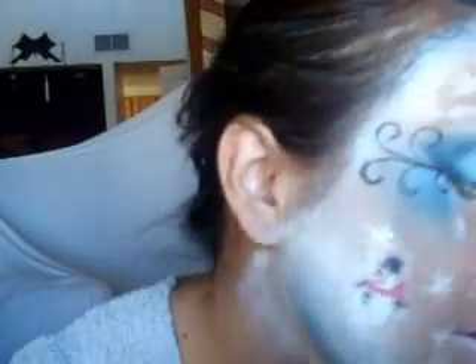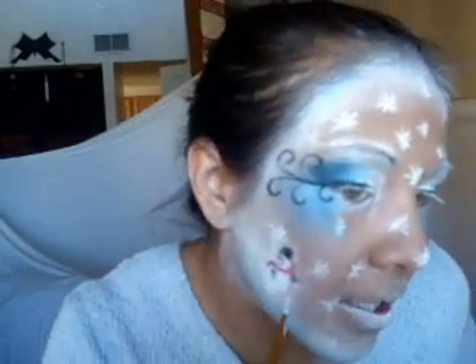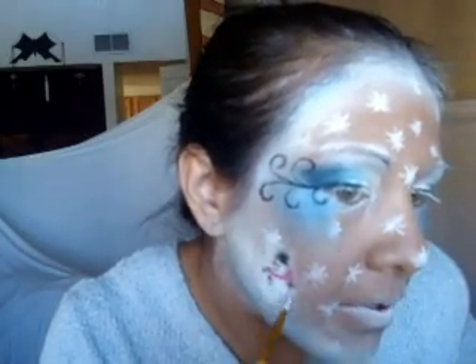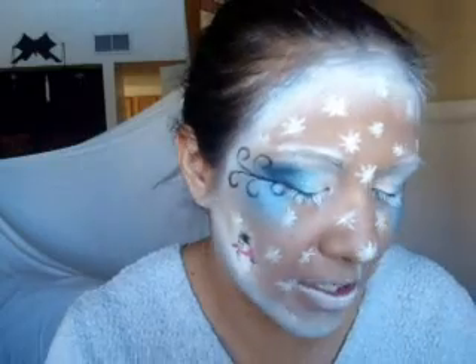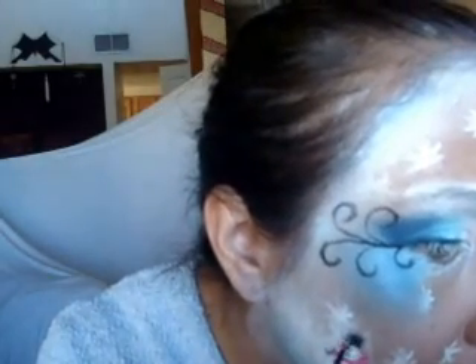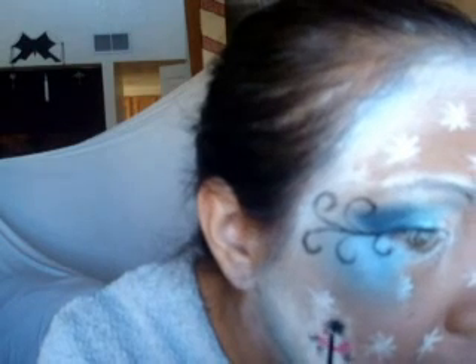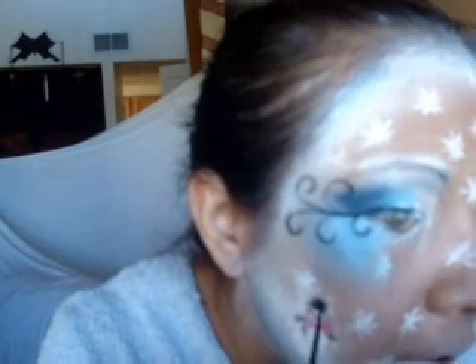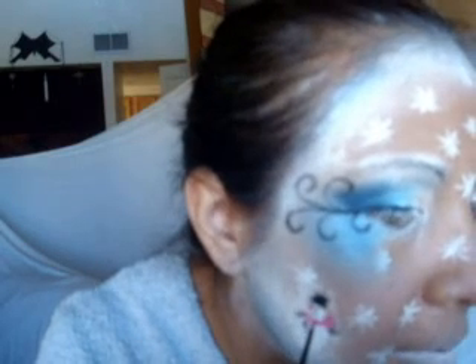Frosty is coming along great. I'm actually going to just clean up the edges right now. I'm going to have to go over one of his buttons — actually, I'll go over all the black with my eyeliner. It's liquid eyeliner, NYC. Like I said, you can pick it up at any Walmart for like a dollar, two dollars at most.